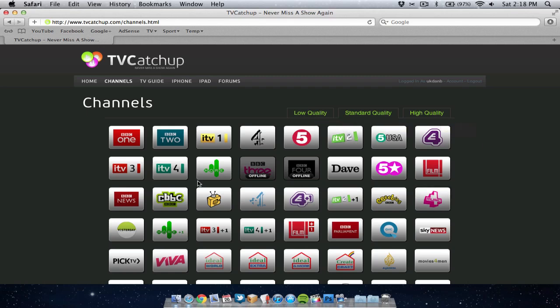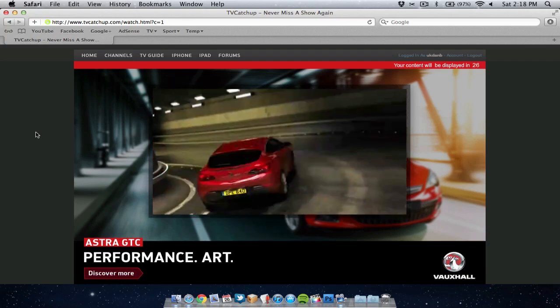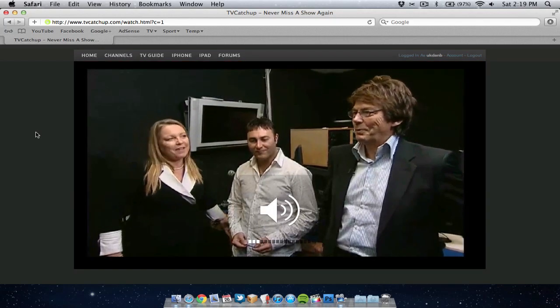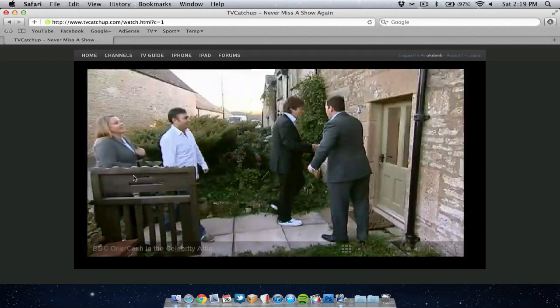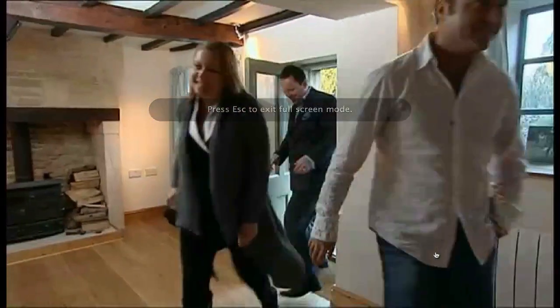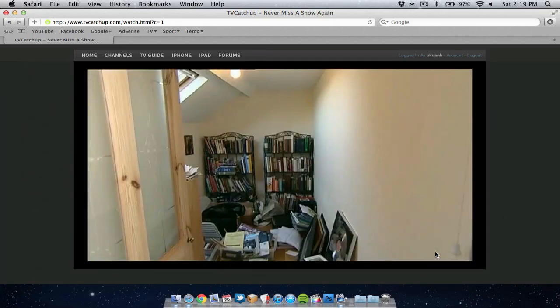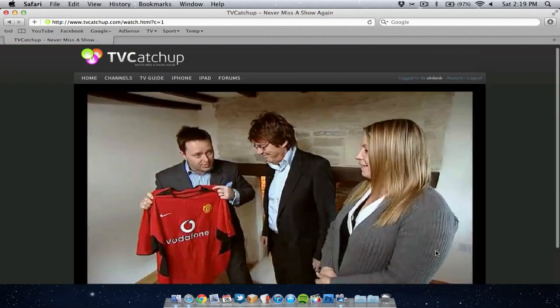We'll have a look at BBC1 and see what's playing. You get greeted with a 20 to 30 second ad, and once that's finished you're then able to watch live TV. We're watching BBC1 at the minute and we've got options here to make the screen bigger if needs be, and we can watch it in full screen. Watching this on standard quality, the quality is acceptable and watchable. If I weren't happy with that quality I could go up to high quality for a crisper picture, or if it started to stutter I could drop it down to low quality.